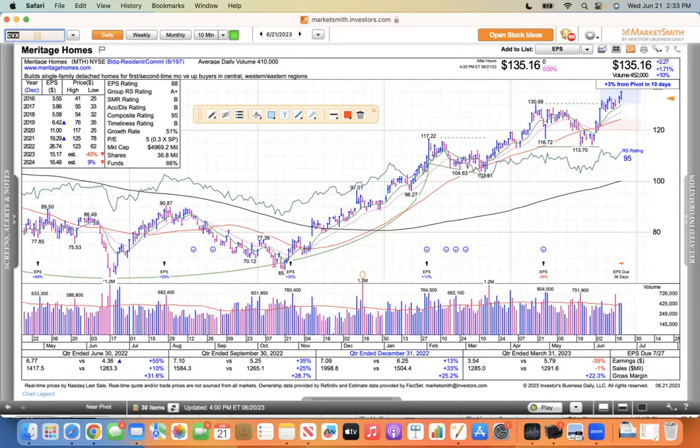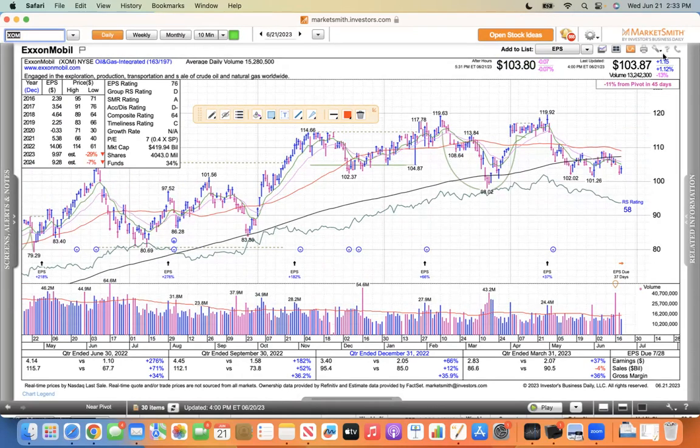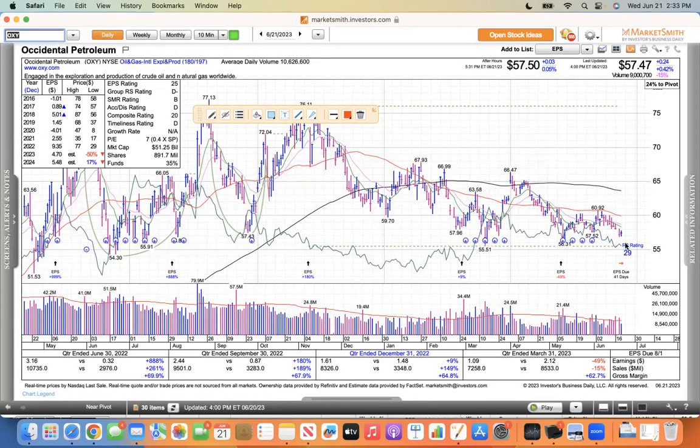I did mention some of the energy names. Chevron — look at this downtrending chart. It got some love today but I'm not interested in stuff like this. Exxon Mobil was up over 1%, and then Warren Buffett's favorite, Occidental — the little inside day today is up half a percent, but I'm not interested in this. It's like when you're on the freeway stuck in traffic — you get in the lane next to you that's moving, and as soon as you jump over into that lane, it stops moving and the lane you were in starts moving.